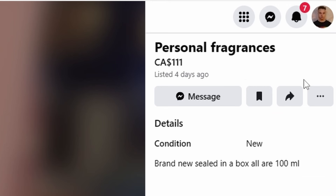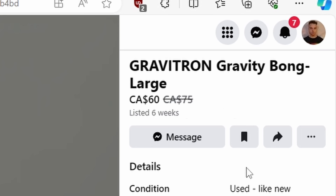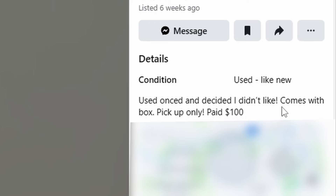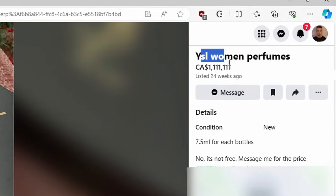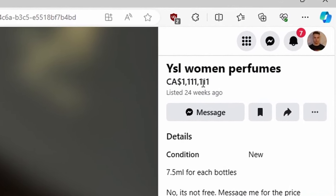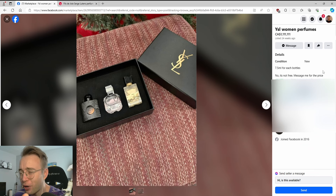Personal fragrances, $111 — what does that mean? Used once and decided I didn't like. YSL women's perfumes listed for $1,111,111. No, it's not free — message me for the price. Just put the price in the thing.